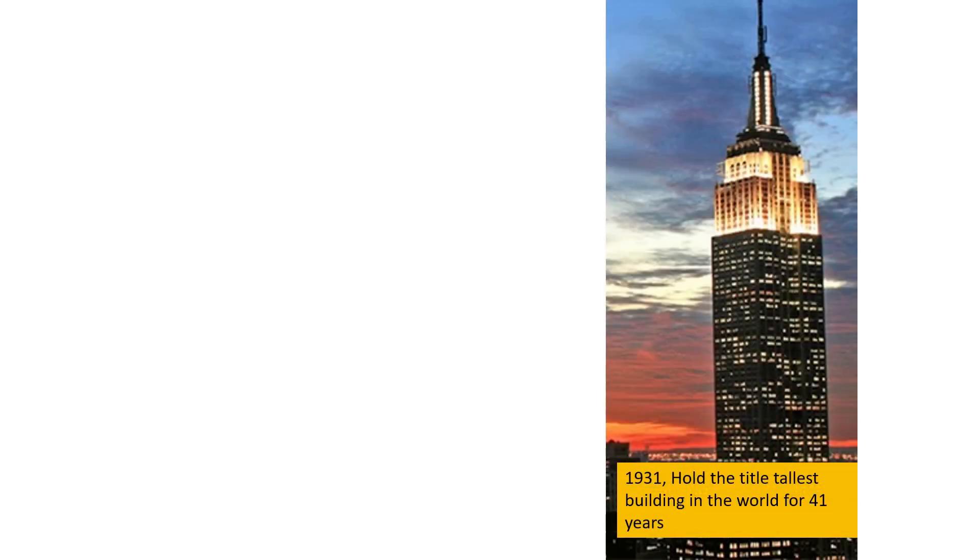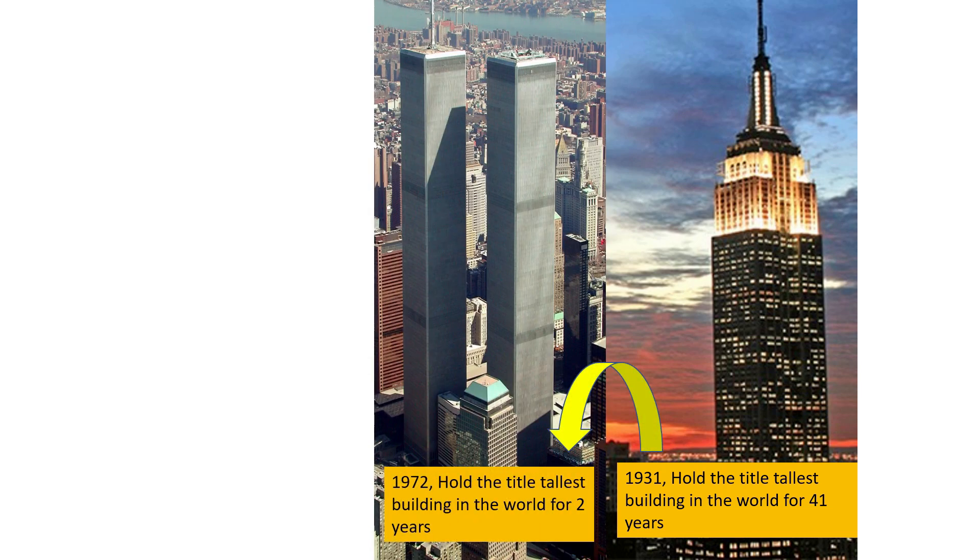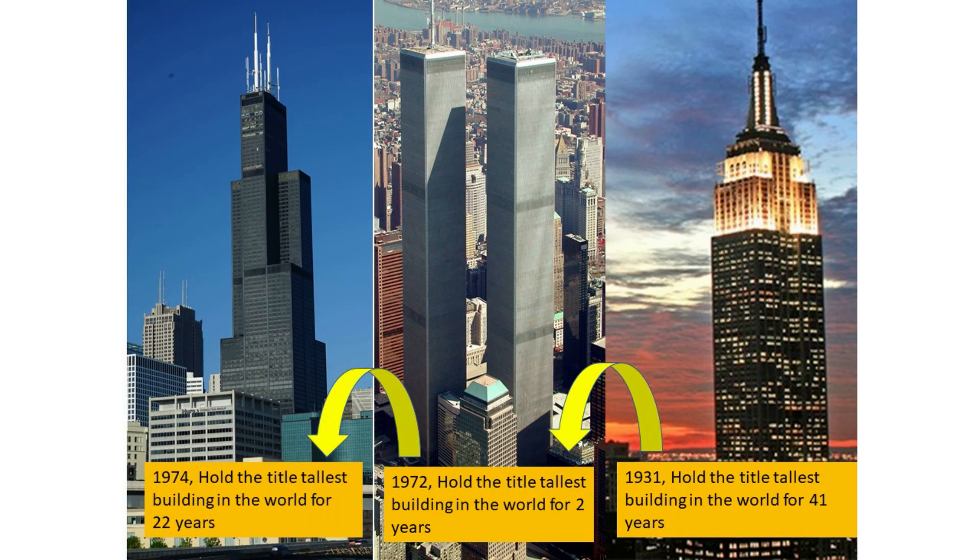The Empire State Building was completed in 1931 and was the tallest building in the world for 41 years. The World Trade Center in New York consisted of two towers — One World Trade Center, completed in 1972, and Two World Trade Center, completed in 1973. As of 1972, the World Trade Center took over the title of the tallest building from the Empire State Building. In 1974, Chicago's Sears Tower was completed, and it was generally seen as the tallest building in the world. The World Trade Center only held the title for two years. Sears held the title for 22 years until 1996.